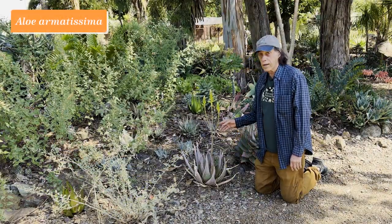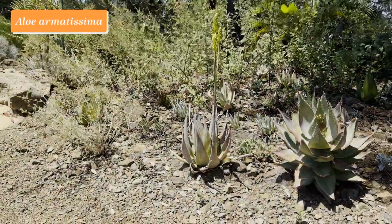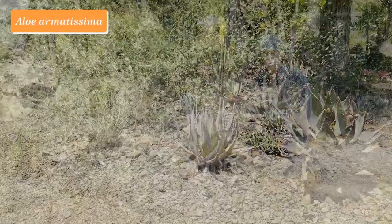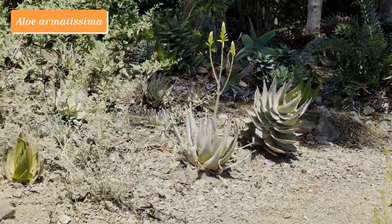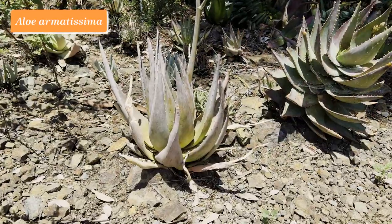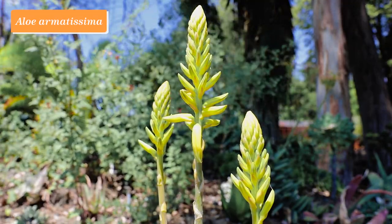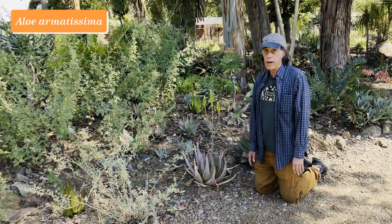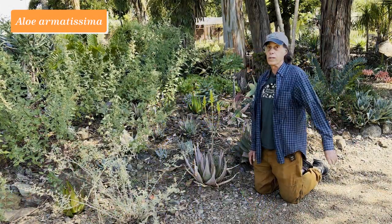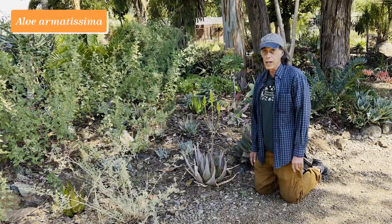This is an uncommon Arabian aloe named Aloe armatissima. The name means well-armed — an odd choice because yes, it has teeth along the edge of the leaves, but many aloes do, and these aren't particularly large as aloe teeth go. It's a wonderful compact aloe with more or less tapering triangular leaves and yellow flowers. Not quite in flower yet as we taped this in late July, but soon it will be opening.